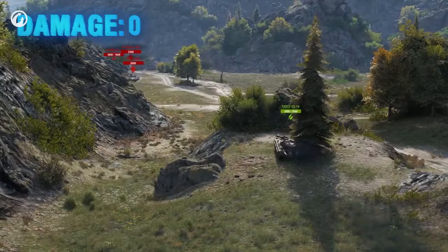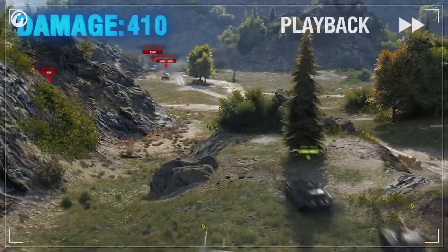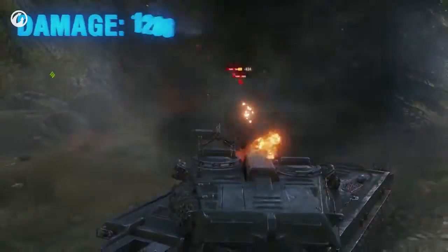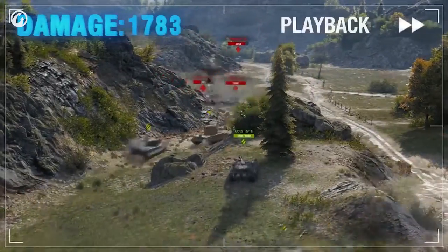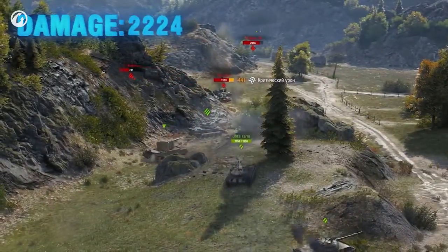Anyone playing the UDES 15/16 needs just 5 penetrating shots per battle to deal their own hit points in damage. After that, prepare for the envious looks from your allies.